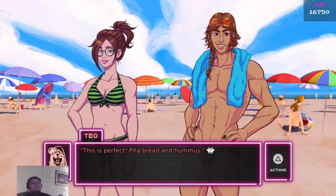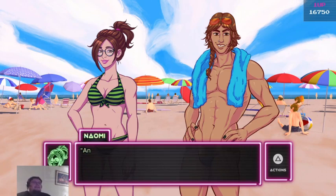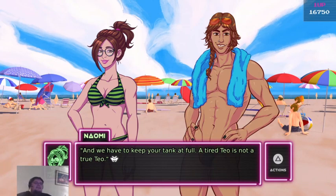This is perfect — pita bread and hummus. It's a great meal that fills the belly and gives you tons of energy. And we have to keep your tank at full. A tired Tao is not a true Tao.